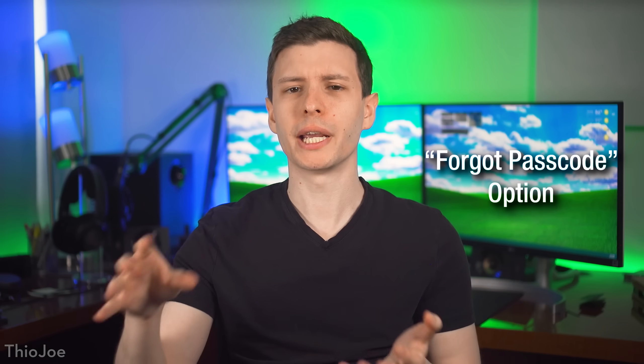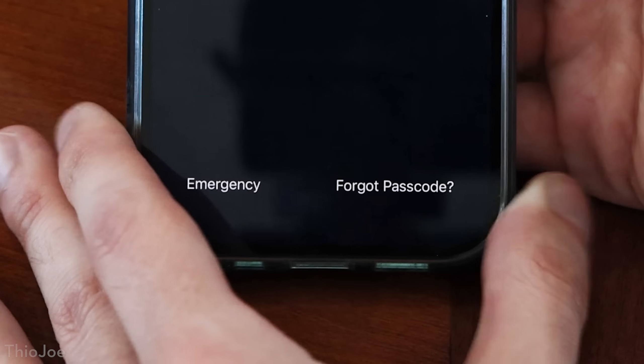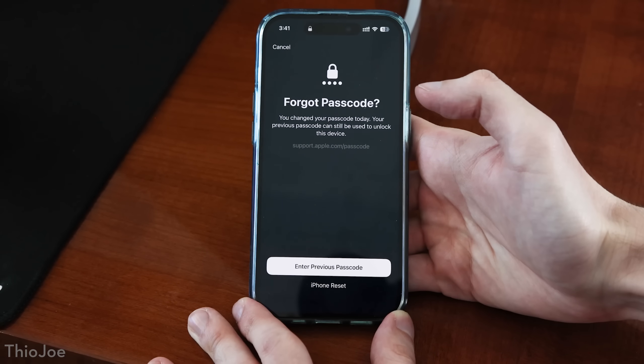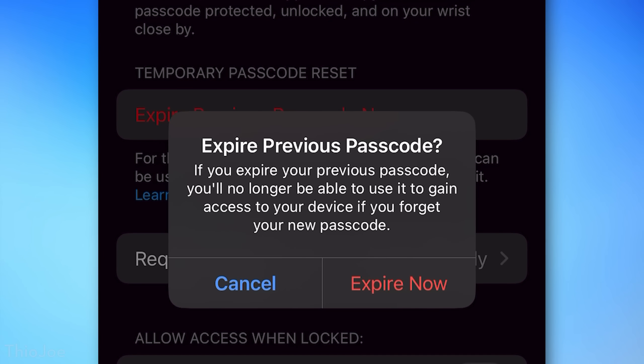Another new feature: if you ever change your iPhone's passcode, for three days afterward you'll see a 'Forgot Passcode' option where you can type in your previous passcode and it will work. If you don't want this, there is an option in Settings to have the previous passcode expire immediately.